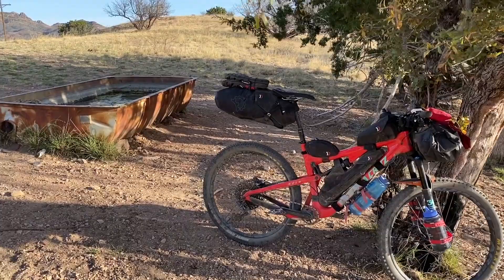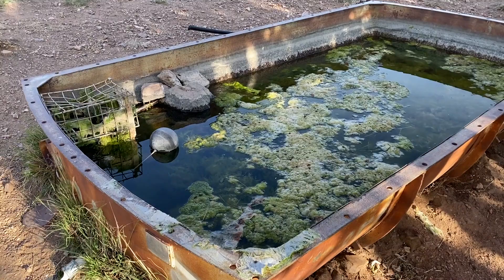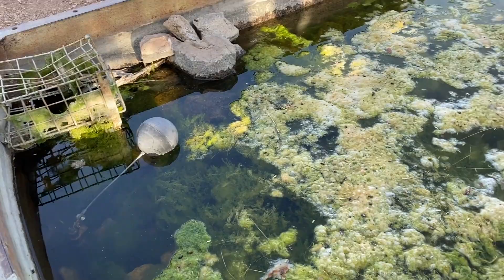Arguably the biggest challenge on the Arizona Trail, apart from heat, is water — and very limited water sources. This is actually one that is not the worst I've seen, but as you can see it's not the best either. At least there's some clear water if you kind of play a little bit around the gunk.